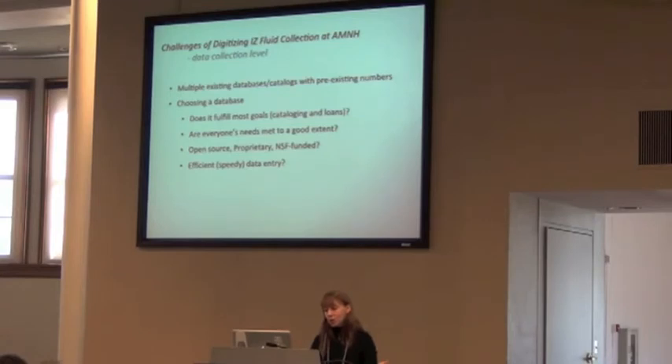Then you have the question of choosing a database. Does it fulfill most everybody's goals? Some people will want to create a new database, but your needs might not meet the needs of other people in the division. You really need to think about whether it can fulfill cataloging needs as well as loans needs. Do you go with an open-source system or a proprietary database? There's also the trade-off that proprietary systems might have data entry speed that is inefficient for your needs.